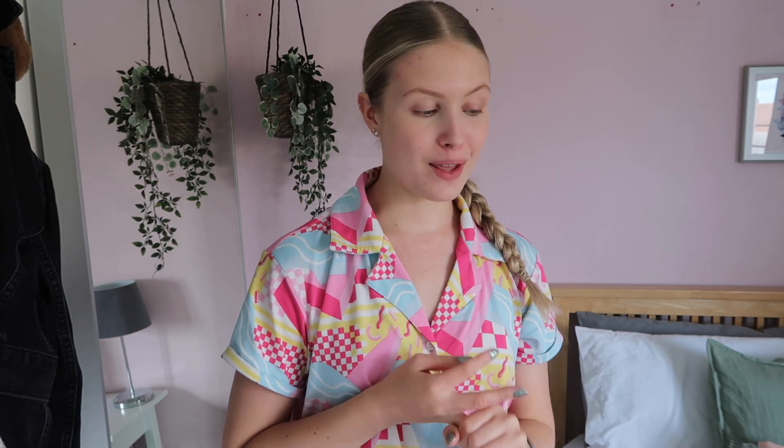Hey everyone, welcome back! Today I have quite a big clothing haul. I've been trying to revamp my wardrobe — I've cleared out so much and I basically just want to get everything in my wardrobe that I know I'm actually going to wear and like. At the moment there wasn't that much of that, so I've done a little shop and I thought I would show you guys today.